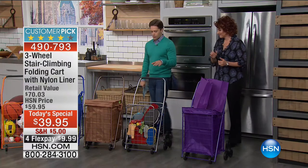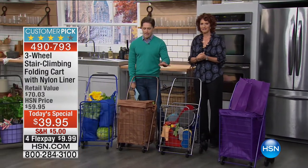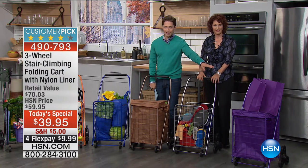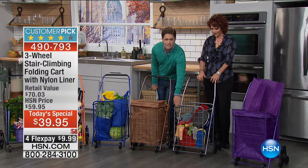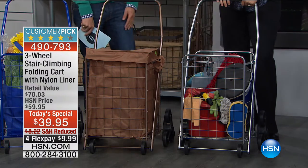Let's talk about what you can put in here. You're going to see every color available as we go across the screen. You saw the purple — one of our most popular sellers already tonight. You get the matching liner and matching bags that go along with it.